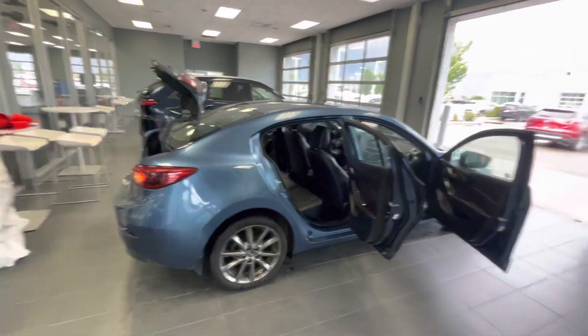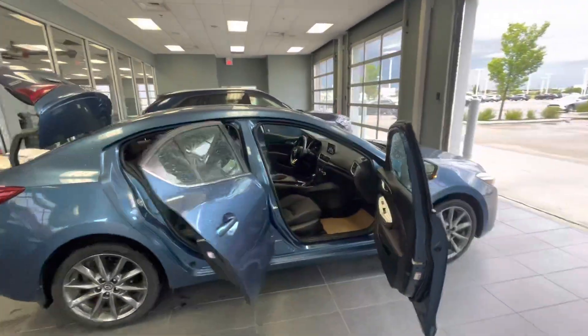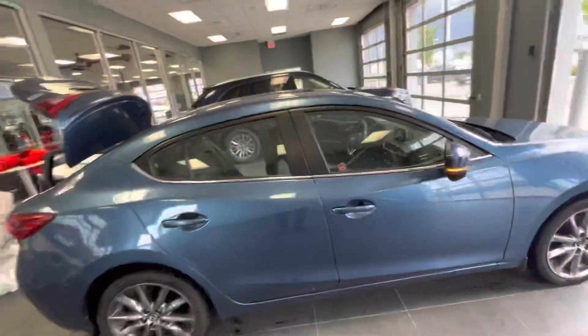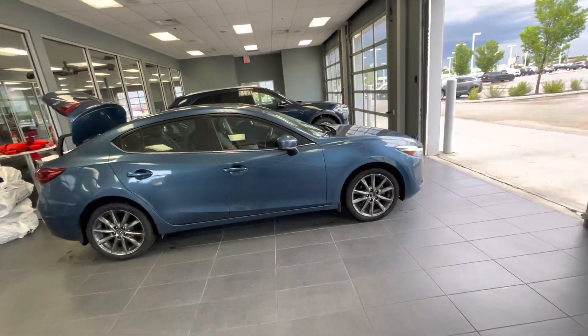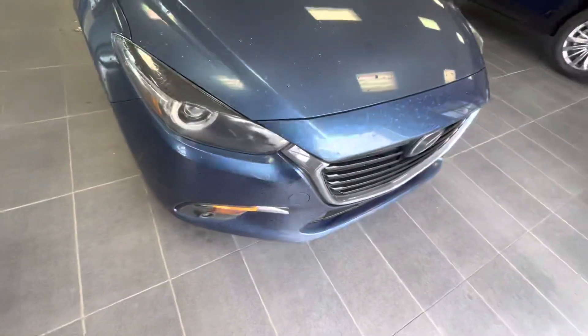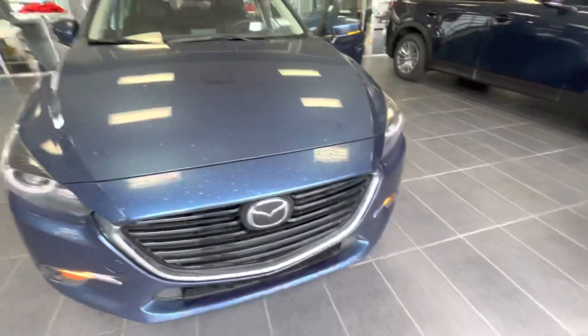With that being said, just take a look at the different angles of this vehicle. I'll close the door so you can see what it looks like with the doors closed. It's absolutely gorgeous. It's a stunning vehicle.